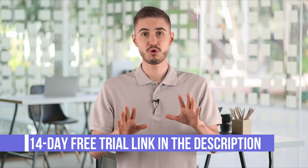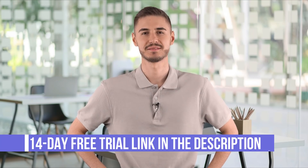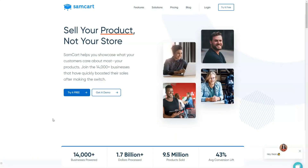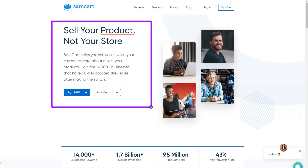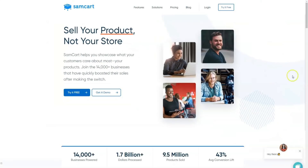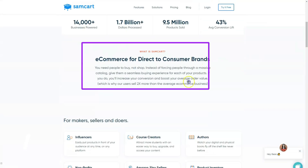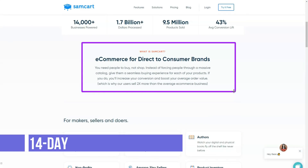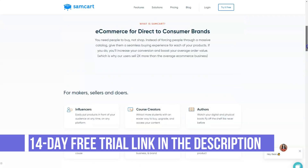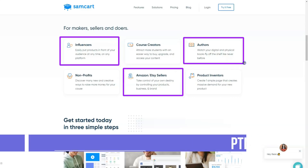I will leave a link to the official website under this video. Now look at the screen — I will show you everything in detail. SEMCART is an online platform that allows business owners to create streamlined shopping carts and checkout processes to help improve conversions, sales, and increase revenue. Since checkout pages are a major hurdle when it comes to online sales, SEMCART is designed to make it easy to create a professional and streamlined checkout page in minutes.